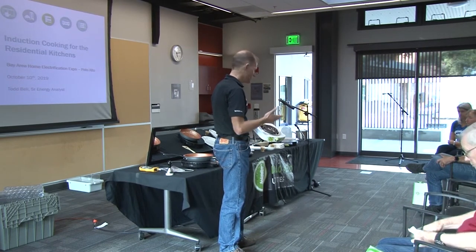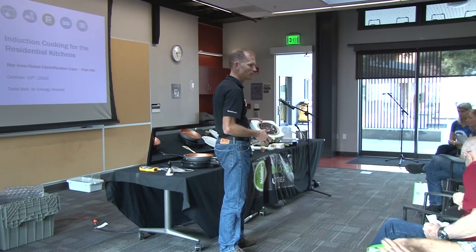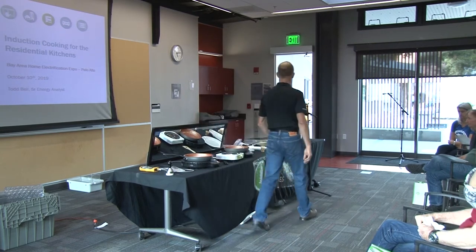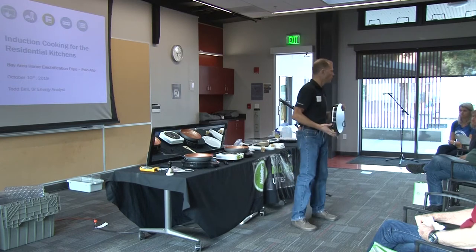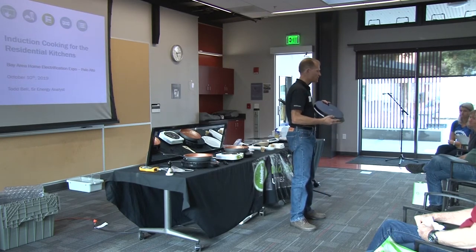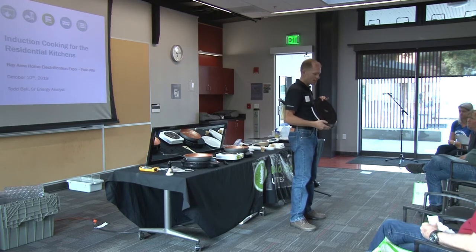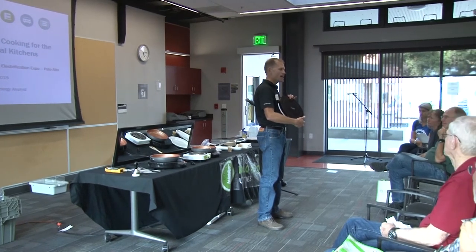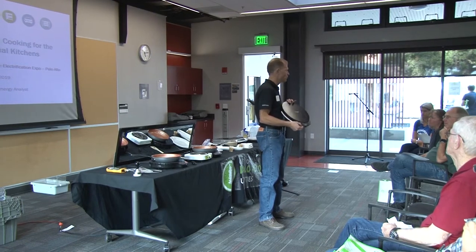That's what we'll talk about today — what we learned about performance. We're in the 21st century, so we're going with induction. Induction is cool: digital controls, smart controls. You can actually program this thing to cook in different levels automatically. I can say I want to go to max for five minutes and boil the water, and then after five minutes it'll step down automatically to a simmer mode for 20 minutes.